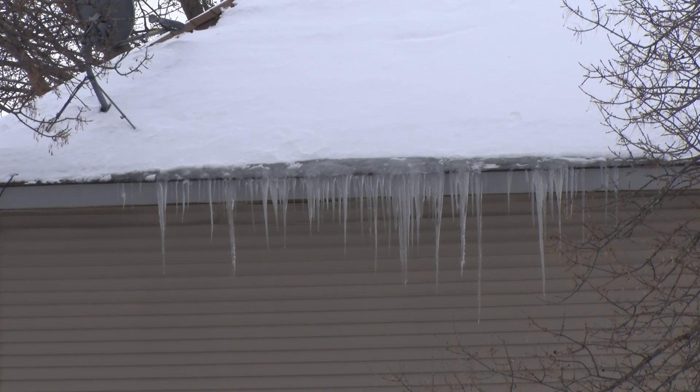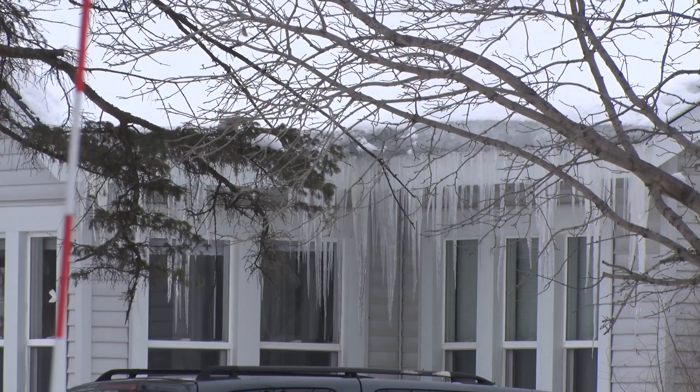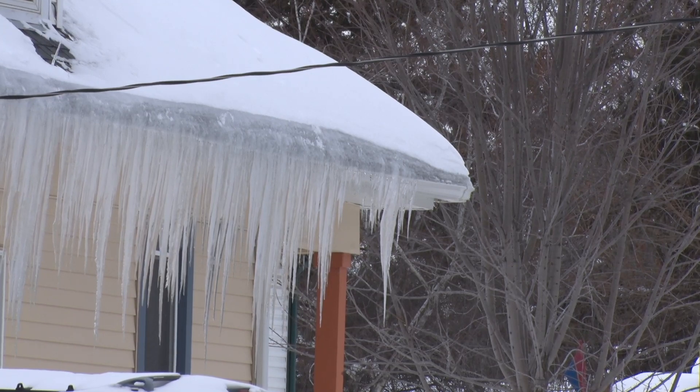What happens is it melts the snow that's up on your roof, and then it goes down the eaves and freezes into icicles. You then get a backup of water that could get back into your house and cause larger damage.